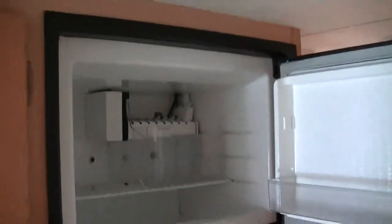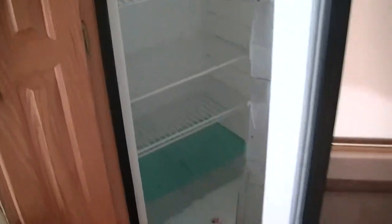Fully self-contained and that does include a generator, so you got power no matter where you go. A Norcold two-way refrigerator freezer with ice maker. Got to have that ice — keep them drinks cold.